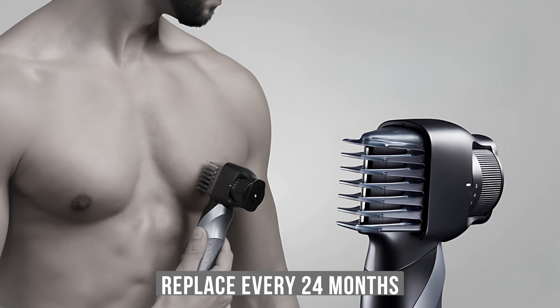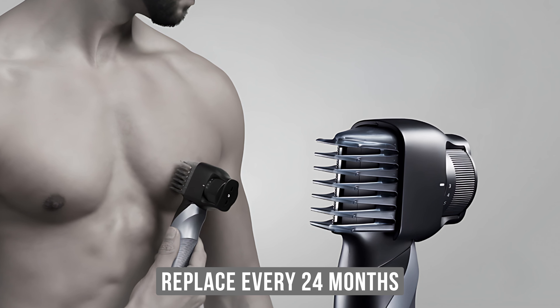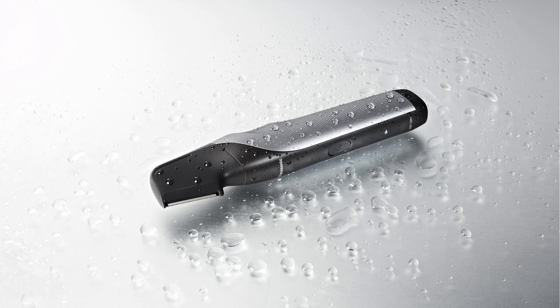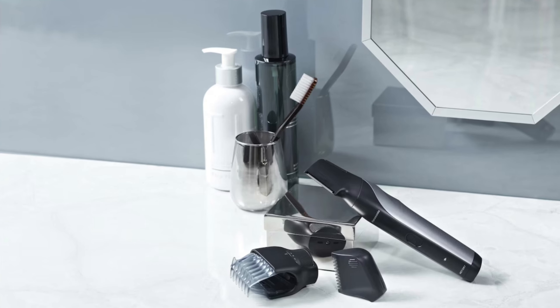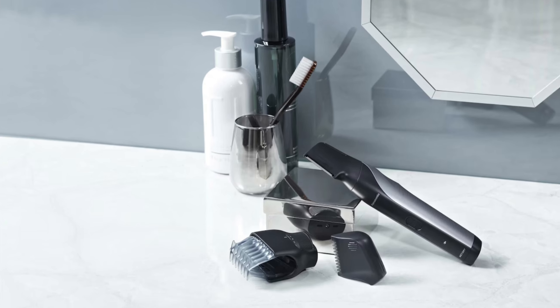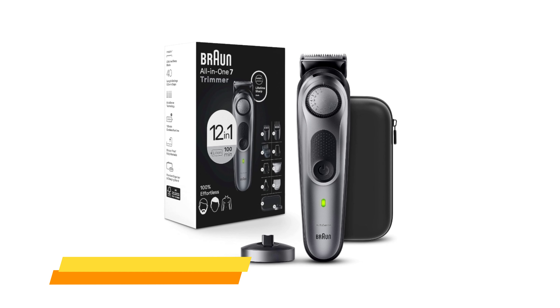To maintain the trimmer blades in best working condition, it is recommended to rinse the blades after use and replace them every 24 months. The Panasonic body groomer is easy to clean — simply rinse under warm running water to wash off trimmings and foam. In summary, the Panasonic body groomer offers easy personal grooming for all body parts safely, effectively, and without any hassle.